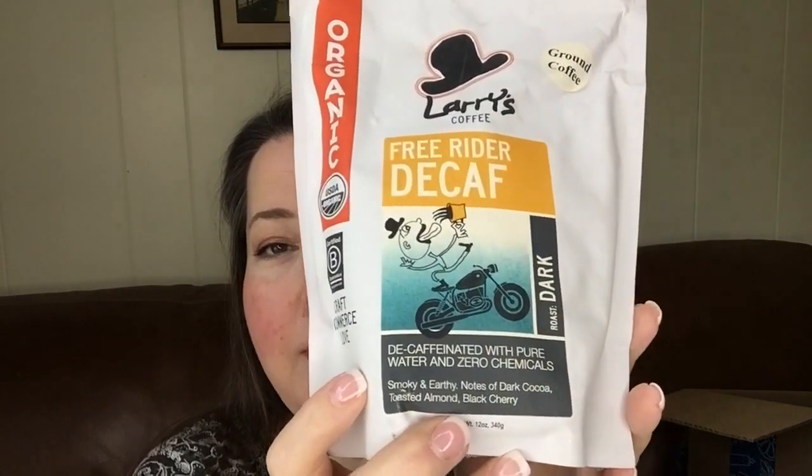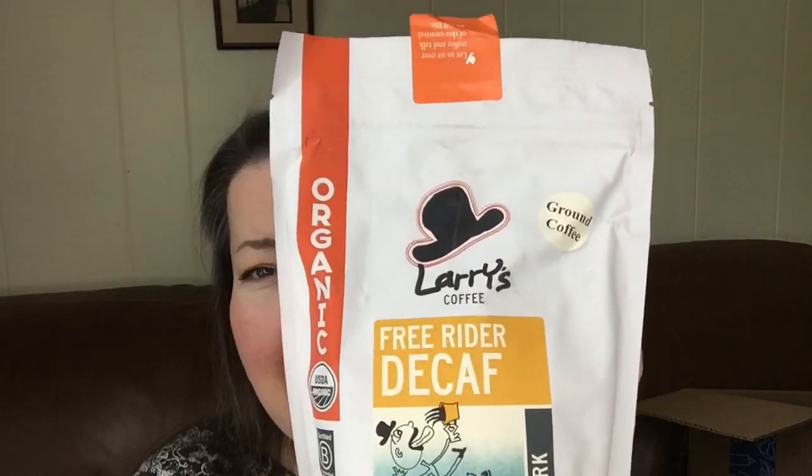I also picked the Free Rider Decaf Organic Coffee. It's decaffeinated with pure water and zero chemicals. I was completely drawn in by this because I have to do decaf — my loved ones insist upon it. I know some people say what's the point, but I still like coffee and I have to stick to decaf. It was $12.99 for 12 ounces, so it's not incredibly inexpensive, but it is organic, and I try to eat, drink, and use clean and organic when I can. I'll report back next month on whether I liked it. I chose the ground, but you can also get whole bean.